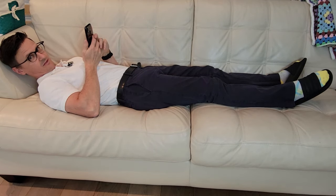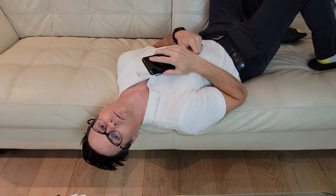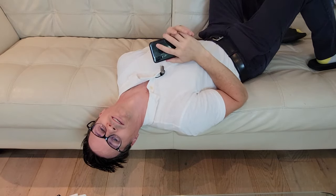We know sitting like this with our cell phones is bad for our neck, but what are the alternatives? In this video I'm going to show you six better ways to hold your cell phone.